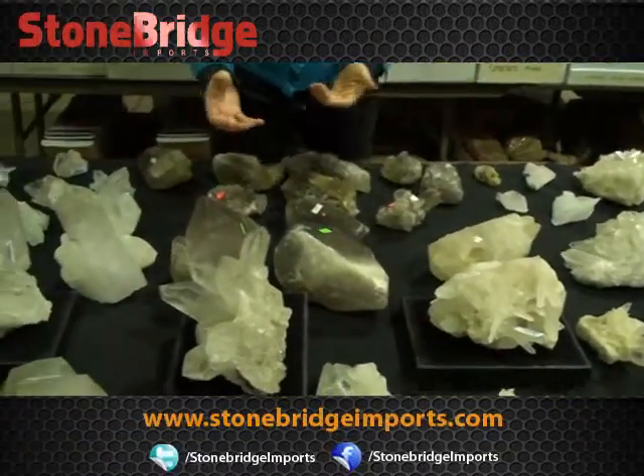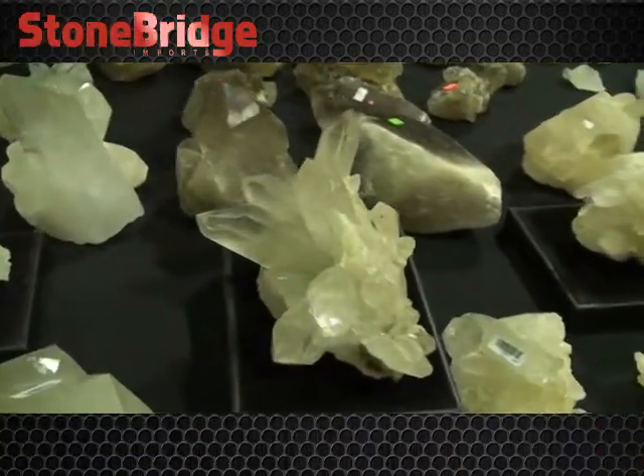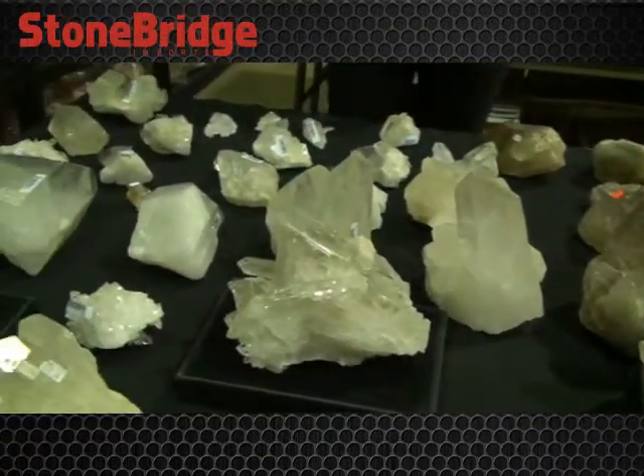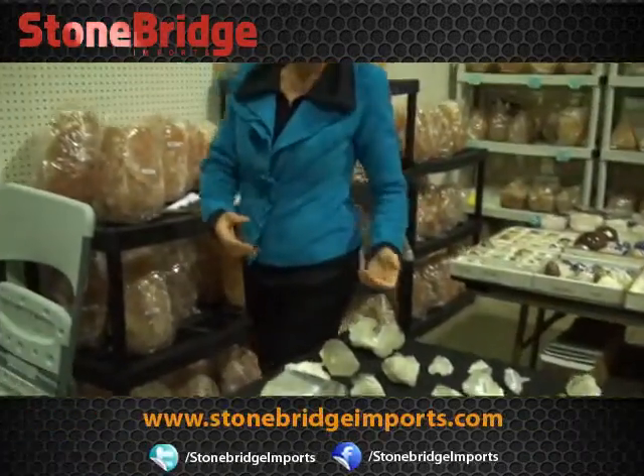Over here we have incredible large, gorgeous clear quartz pieces of all shapes, qualities, and sizes. We have a very large inventory, and as I say, we're here for the small guy — for all of you running your stores and practices. Of course, anyone who wants to buy in bulk, the wholesale pricing is fantastic.